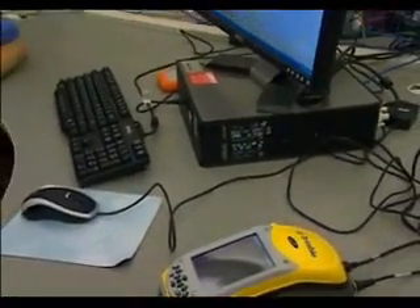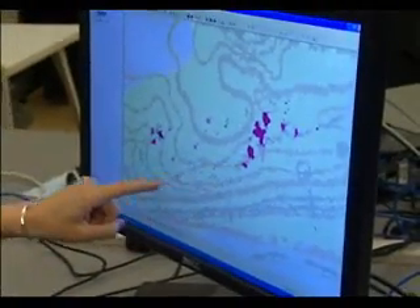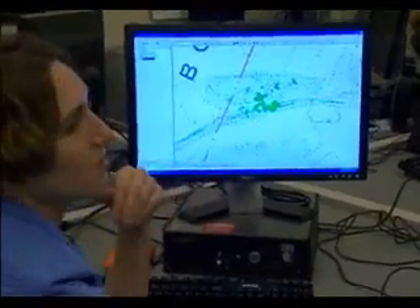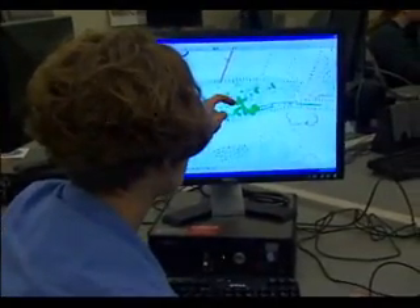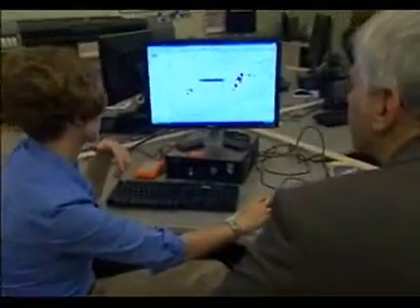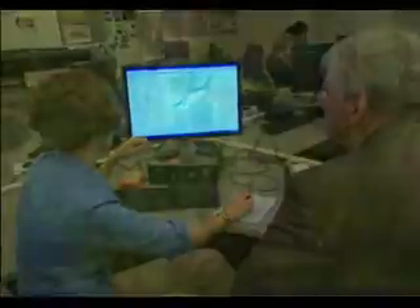They plug in their hand-held device and download the data at WashU's GIS, or Geographic Information System Lab. It's part of the Earth and Planetary Sciences Department, and its computers can generate and print out all kinds of sophisticated maps. Since garlic mustard has a two-year life cycle, they are only now beginning to see the results of the experiment. You can see these used to be the two cores, but now these cores have expanded.